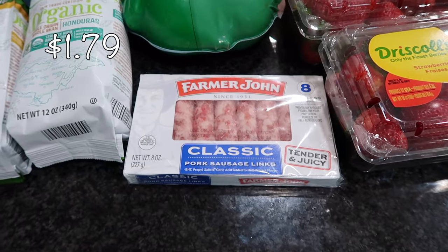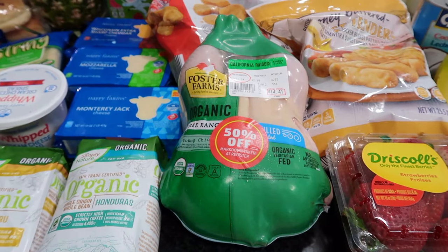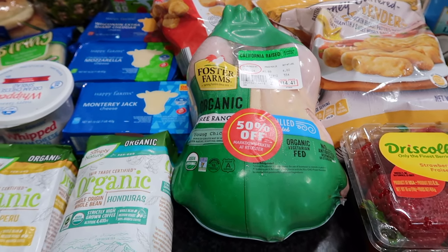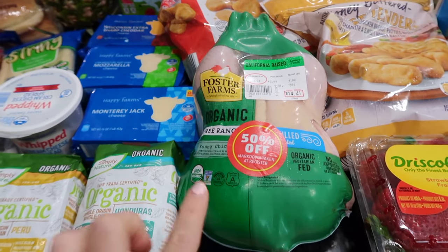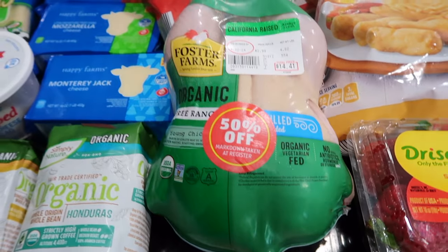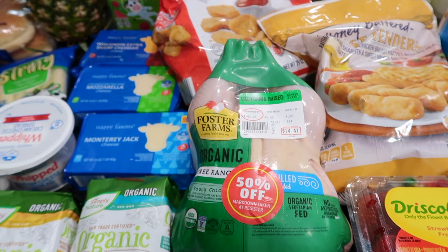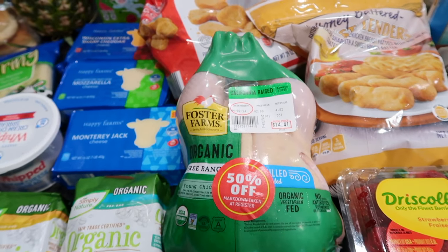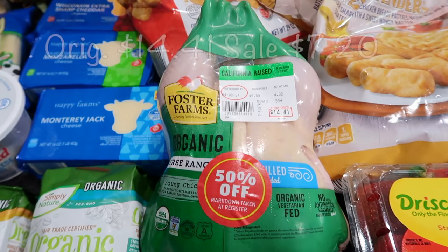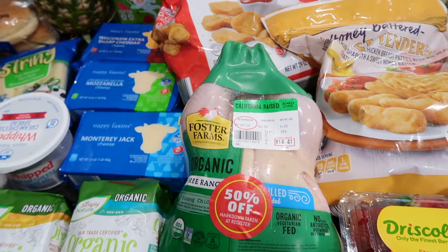I also got some sausage links for the weekend for my kids' breakfast. In my last Costco haul I mentioned I finally got a freezer, and I'm very stoked on that — which means if I ever see clearance meats I can pick them up because I have the room now. I'm going to start perusing all their meat sections looking for clearance items, and this was a good find. I usually get whole chickens from Costco, but this was 50% off for a free-range young whole chicken.